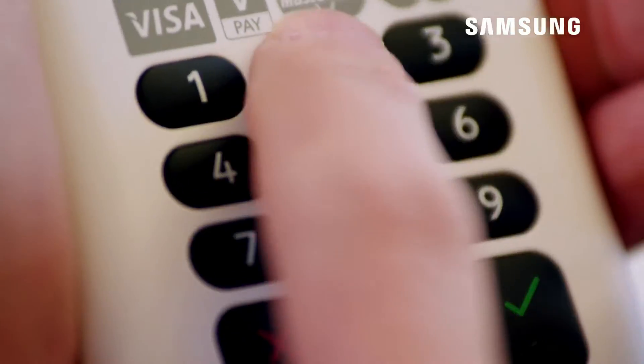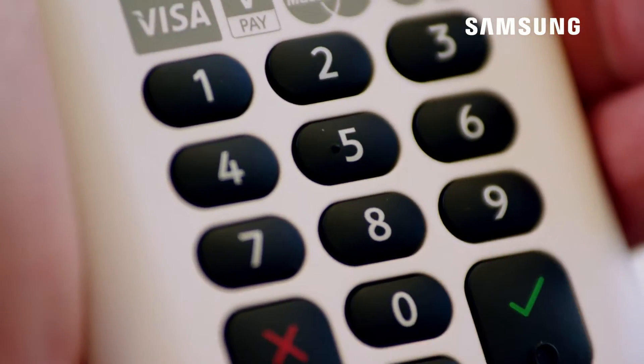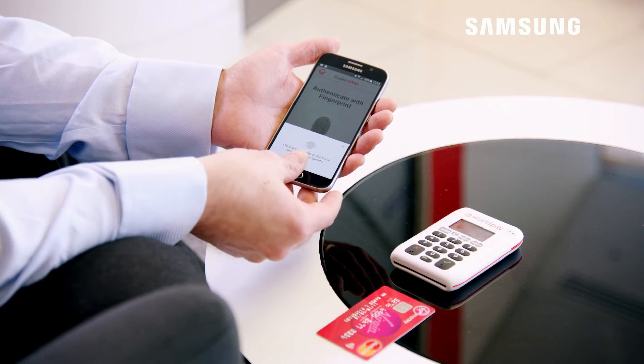Identity is really important in the world of payments. The payment is about knowing who's trying to make a payment and who's trying to receive a payment. One of the channels that we see as being increasingly important is mobile. FIDO is Fast Identity Online.